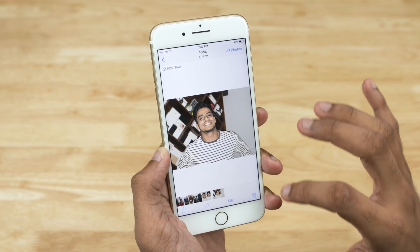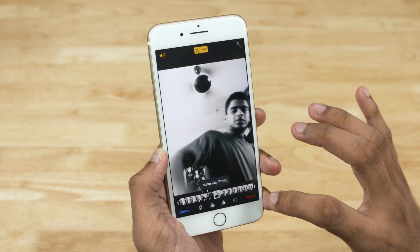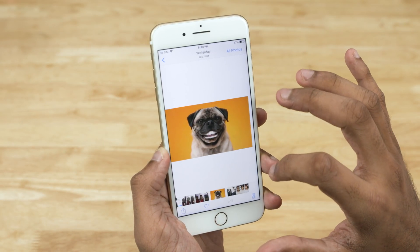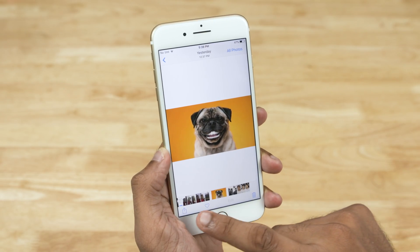The Photos app now lets us change the preview of a live photo. Just tap Edit, select the frame you like the most, and tap Make Key Photo. Done. The app has also finally gained support for GIF files — just save a GIF from somewhere and you'll be able to view it in the Photos app.